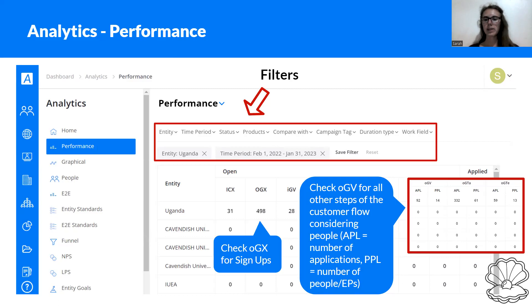When it comes to the other stages of the customer flow — starting from Applied, Accepted, and so on — you can go to OGV, because at that point we know whether someone applied for GV, GTA, or GTE. Here we always have two options: APL, which means applications, and PPL for people. The difference is that one person can apply to several opportunities. So if we check applications, we're actually misleading ourselves — for example, in the screenshot we have 92 applications, but that came from only 14 individual EPs. So when looking into this, always check for people instead of applications.